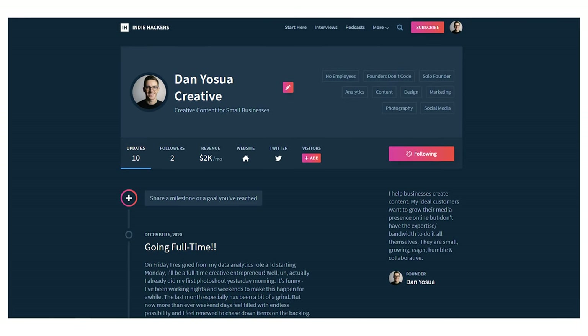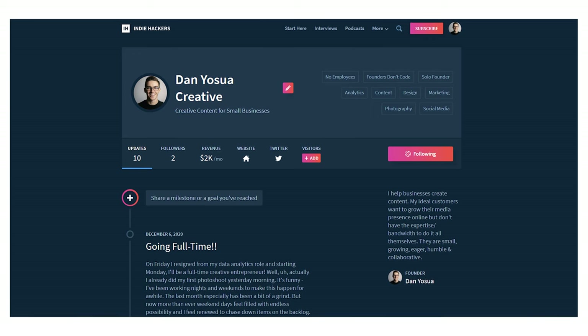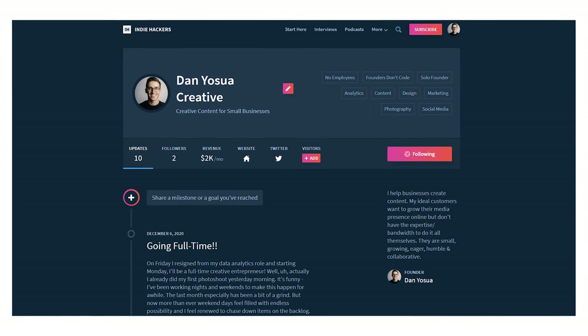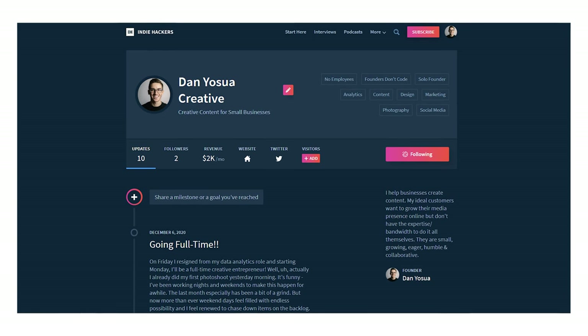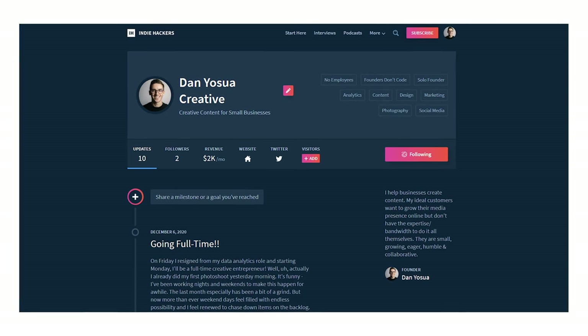On my Indie Hackers profile I sum it up like this: I help businesses create content. My ideal customers want to grow their media presence online but don't have the expertise or bandwidth to do it all themselves. They're small, growing, eager, humble, and collaborative. Honestly, I need to make that even more specific, but Fin Coffee Club seemed to fit that description. They were posting often, using tags, and had higher quality shots — they kind of looked all set on the Instagram front. But because they reached out to me, I thought there was value in double-checking and reaching out.